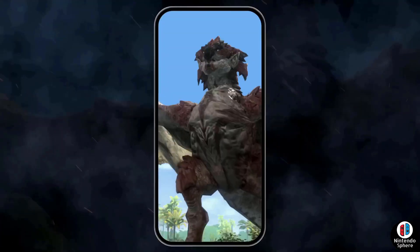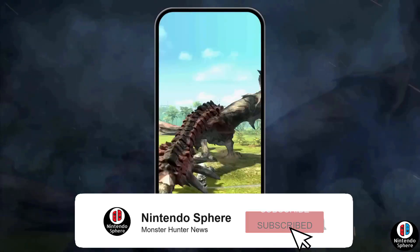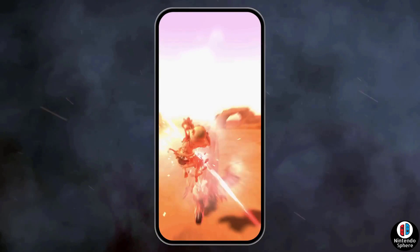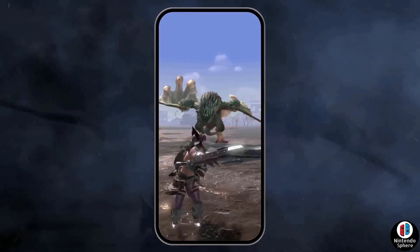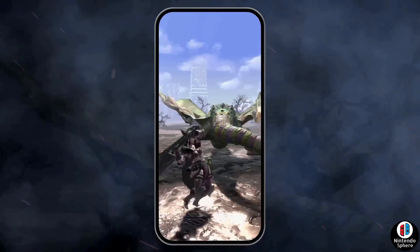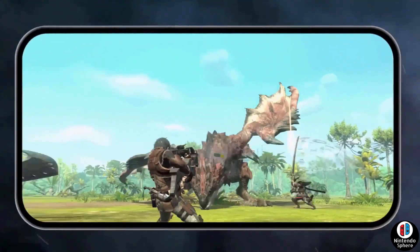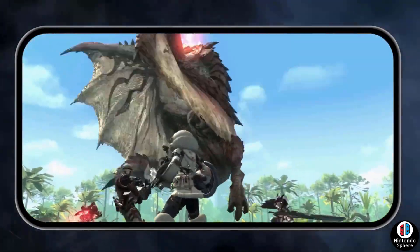I've seen a lot of people wondering why there hasn't been any shared information regarding Monster Hunter Now — whether it is screenshots, which monsters are going to be part of the game, some gameplay information, or anything along those lines. That is because Niantic has made it a point to be very diligent about leaks of any kind regarding the closed beta.